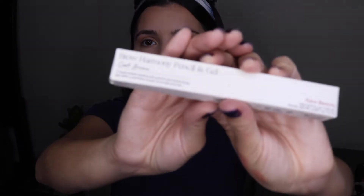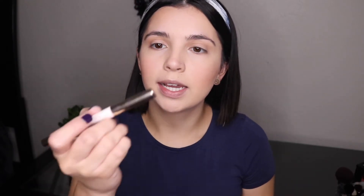For the brows I've been using this Rare Beauty Brow Harmony pencil — it comes with the pencil on one end and the gel on the other side. The pencil tip is really creamy and I don't prefer it; I feel like it might smudge a little bit. But I love the gel part — I've been using it every day, just to comb up my eyebrows and call it a day.